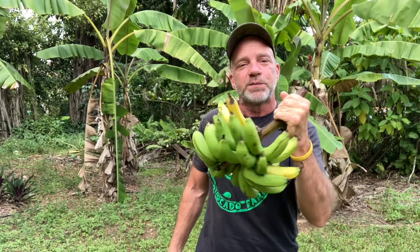Did you ever take a bite of food and immediately transport backwards in time? It just happened to me right now when I took a bite of this Gros Michel banana. The Gros Michel banana is what bananas used to taste like before bananas lost their flavor. This is a bunch of Gros Michel bananas I grew here on my farm.